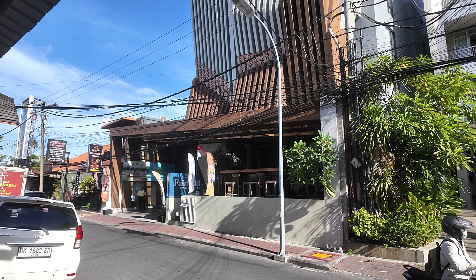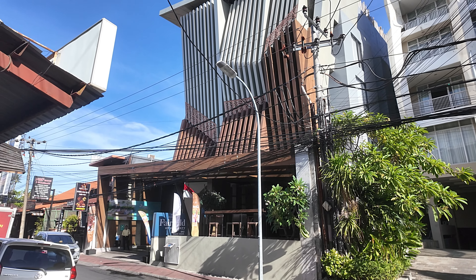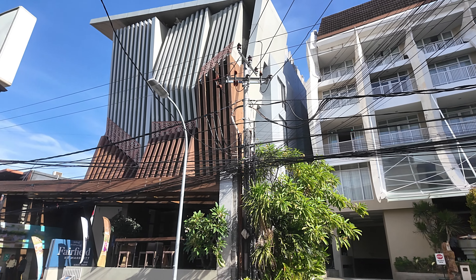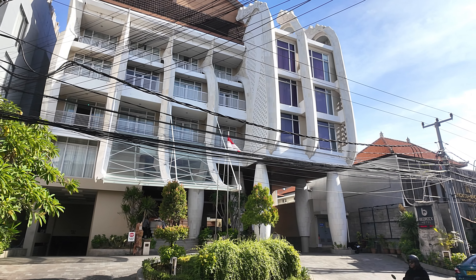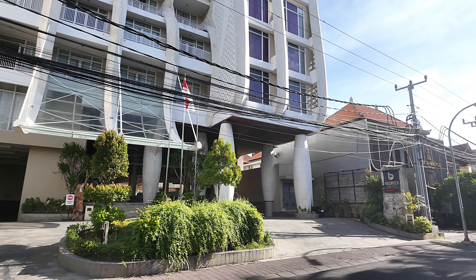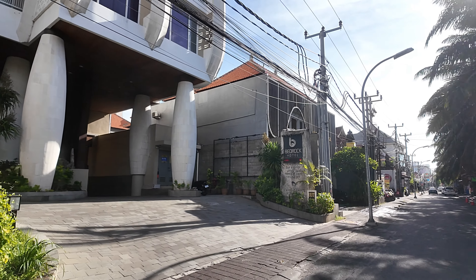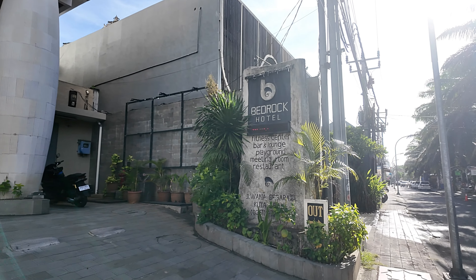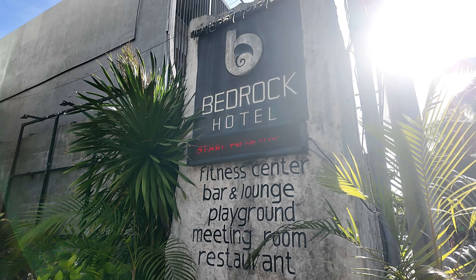I'm just on the other side of the Fairfield by Marriott now so maybe we can get a better view. There's the full hotel. And just next door to the Fairfield by Marriott we have the Bedrock Hotel - this is the hotel here. I'll just take you across the street and show you the name. There's the name - Bedrock Hotel.